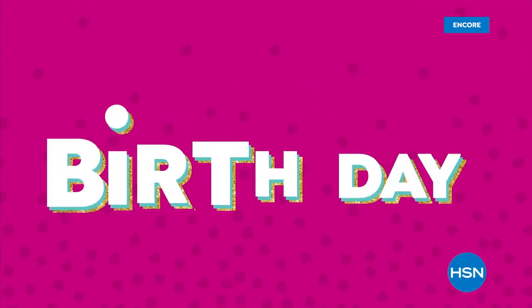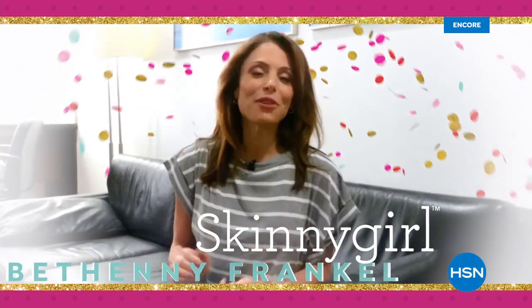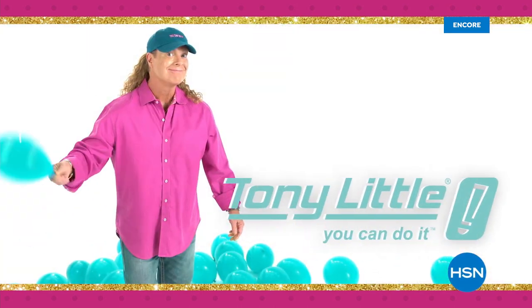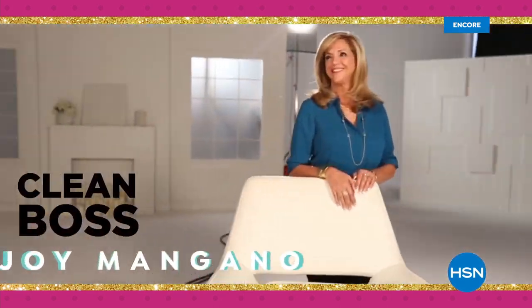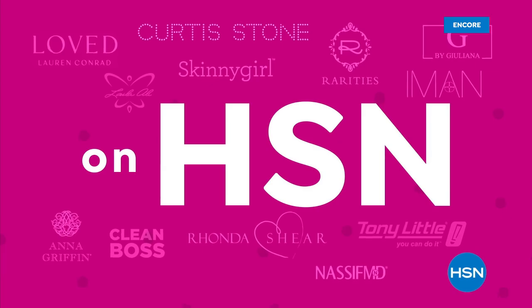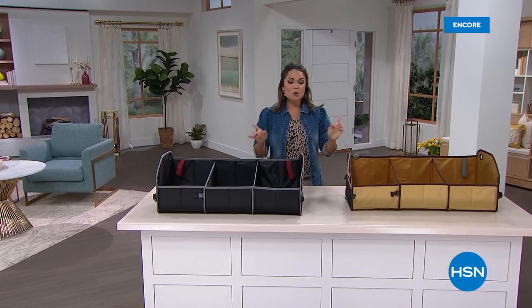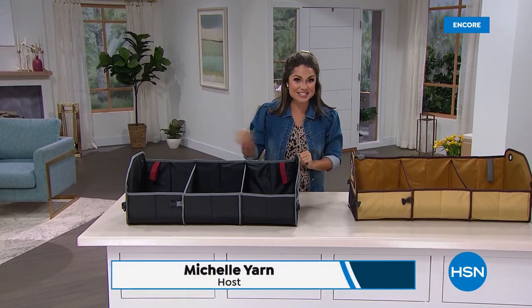After a commercial break featuring HSN birthday celebration segments, the host welcomes viewers back to continue clearance items. Reminder: when you purchase $75 or more in clearance items, you get free shipping and handling — keep adding to your cart to reach that threshold.